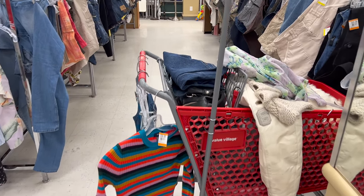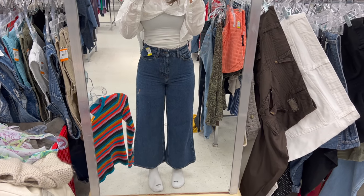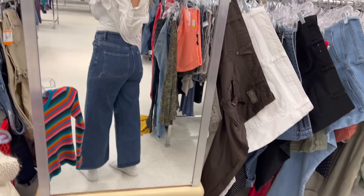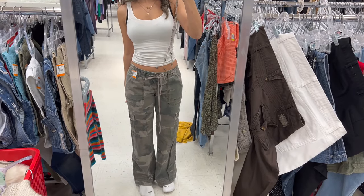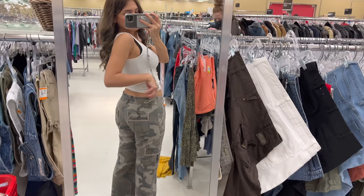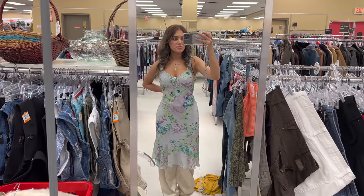Then it was time to try everything on. There were some random jeans — not the best — but these little flare jeans I'm obsessed with. So cute, love the wash, and I think they're so flattering on so many different body types, so I was so happy to get them. And these are the perfect cargo pants — I love how they're low-waisted, with the perfect camo print, and boot cut. Beautiful.